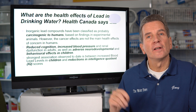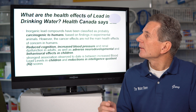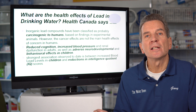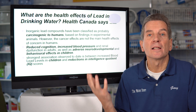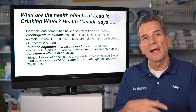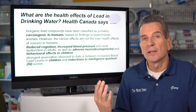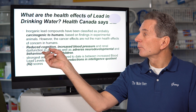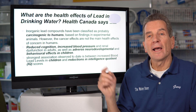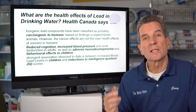So what are the health effects of drinking water with lead in it? I went to Health Canada to see what they would say. Inorganic lead compounds have been classified as possibly carcinogenic to humans — in other words, they can cause cancer. But they go on to say that's not the biggest concern. The biggest concern is the long-term effects of drinking water with lead in it: reduced cognition, increased blood pressure, and renal dysfunction in adults, as well as adverse neurodevelopmental and behavioral effects in children.